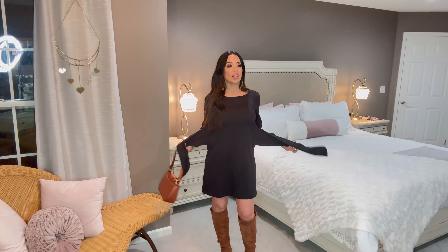It looks so adorable all together with this gorgeous tote bag that is now only $27. And yes, even with the brown boots you can put a black bag — it would look really cute. I'm coming back with my last outfit and the lip combo.